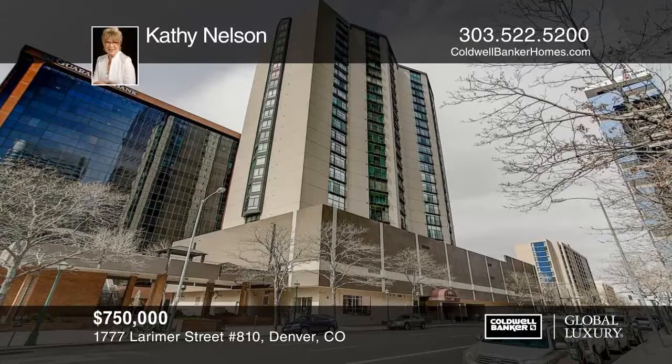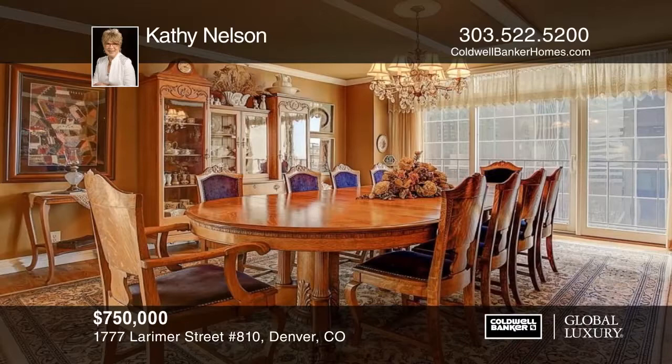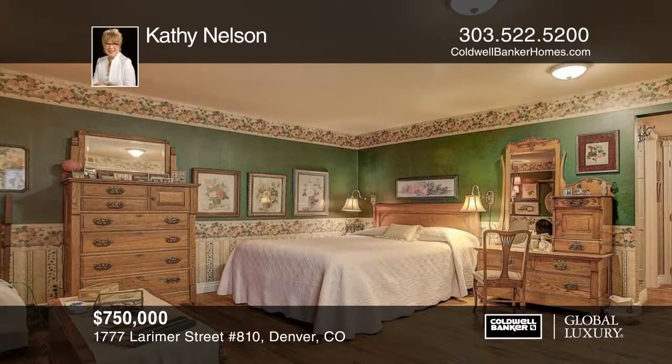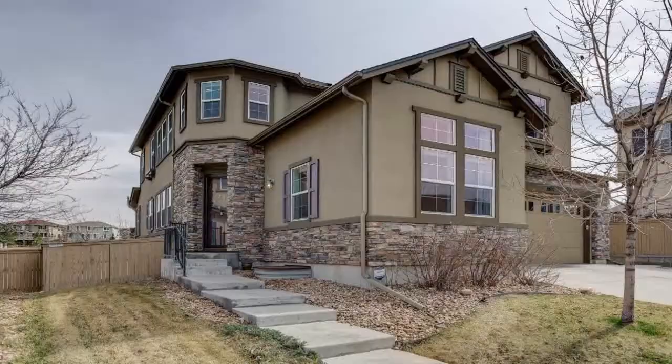Location, location, location. This incredible three-bedroom, two-bath condo is located in the heart of downtown Denver with stunning city views. The Windsor condominiums are one of Denver's most established high-rise buildings with an abundance of fabulous amenities. From the moment you step through the front door, you'll enjoy the city views from every window. Features include custom oak wood floors, crown molding, newer pillow windows, ceiling fans, and more. This home has so much to offer and won't last long. Contact Kathy Nelson to schedule your private showing before this home is gone.